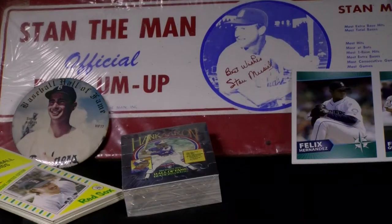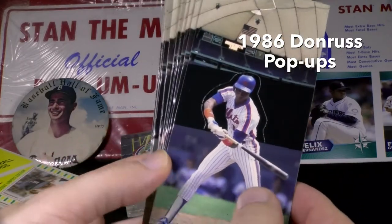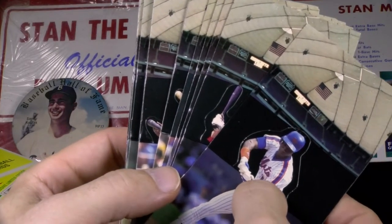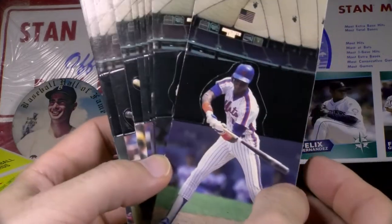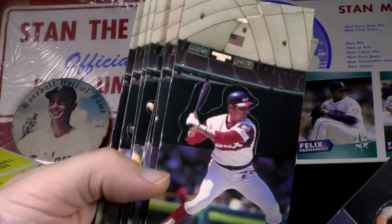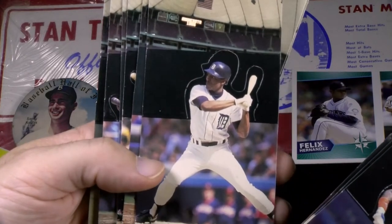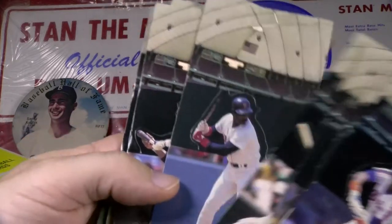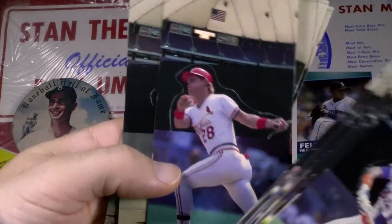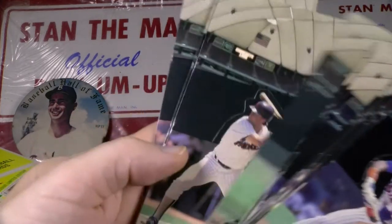Also in 1986, Donruss released all-star cards in wax packs, and inserted within those packs were these pop-ups — die-cut cards, perforated, and you can pop them up to make a little 3D display. 18 cards measuring two and a half by five and a half. When they fold out, the backdrop is the roof and upper tier of the Metrodome, which was the site of the 1985 All-Star Game in Minneapolis, in which Lamar Hoyt of the Padres was the game's MVP. So you have all your All-Star starters from both leagues — lots of Hall of Famers.